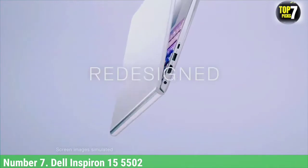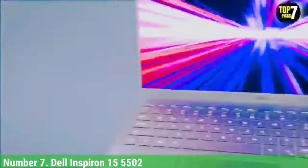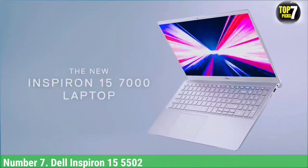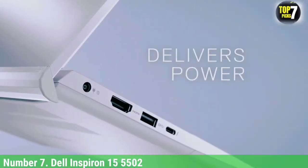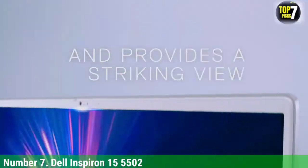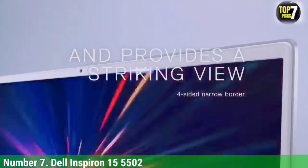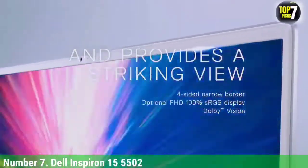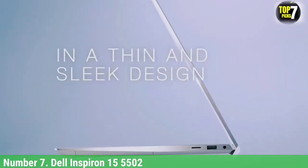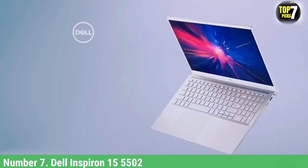Number 7: Dell Inspiron 15-5502. The Dell Inspiron 15-5502 is an excellent laptop for a work-from-home setup, built by one of the most popular brands. This is a great option for small businesses or remote workers looking for an affordable laptop. It is powered by the Intel Core i5-1135G7 with a base speed of 2.4GHz. The CPU is fast and highly responsive for Zoom calls, working on spreadsheets, and accounting software like QuickBooks, with a turbo boost of 4.2GHz for maximum output.